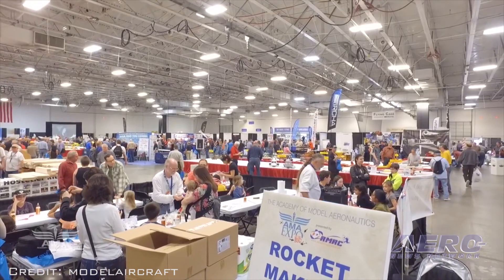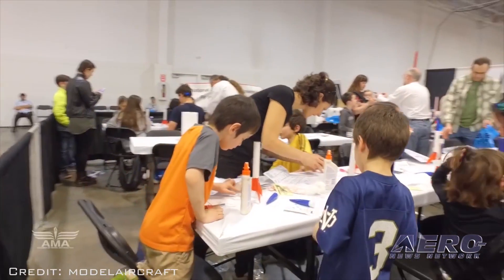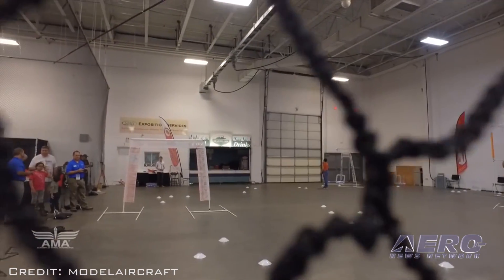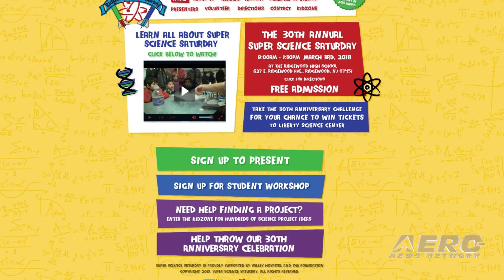AMA Expo East is coming up fast and we'll have more details on it next week. But we wanted to let you know that the AMA Model Aviation Experience trailer will stay in New Jersey after Expo East. It will be at the Super Science Saturday event in Wedgeway, New Jersey on March 3rd.